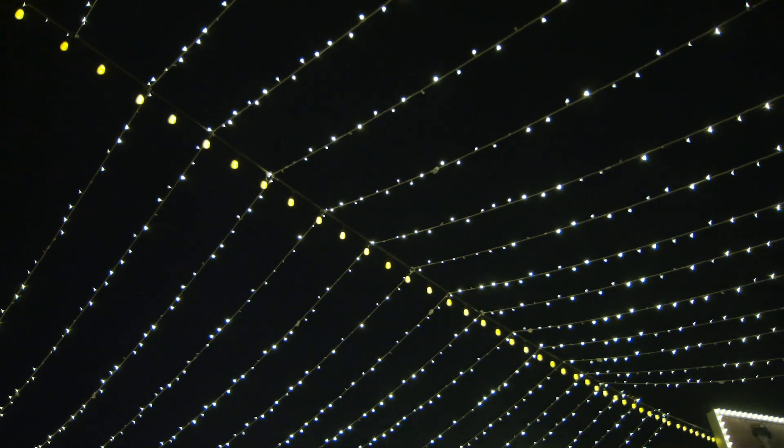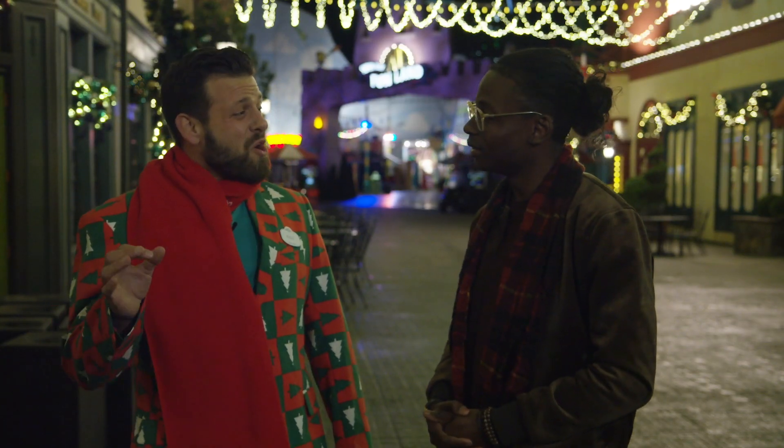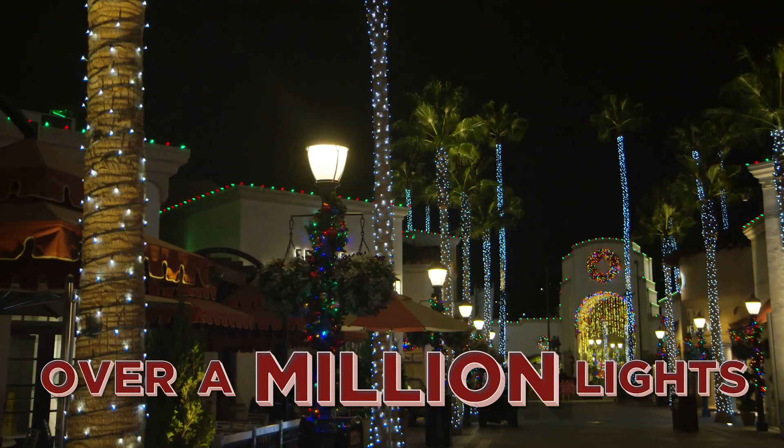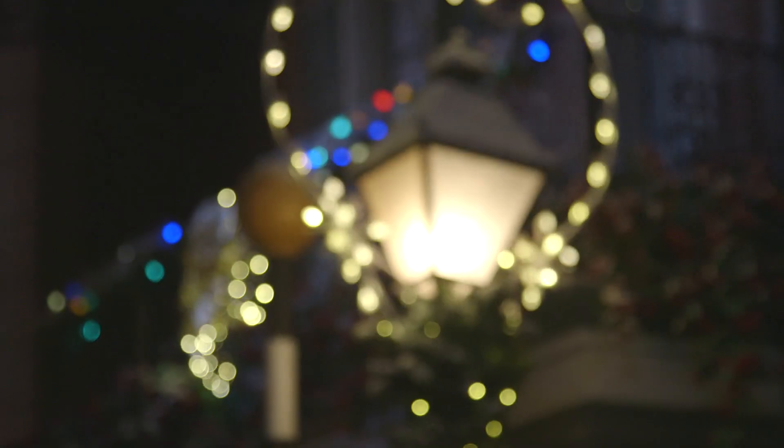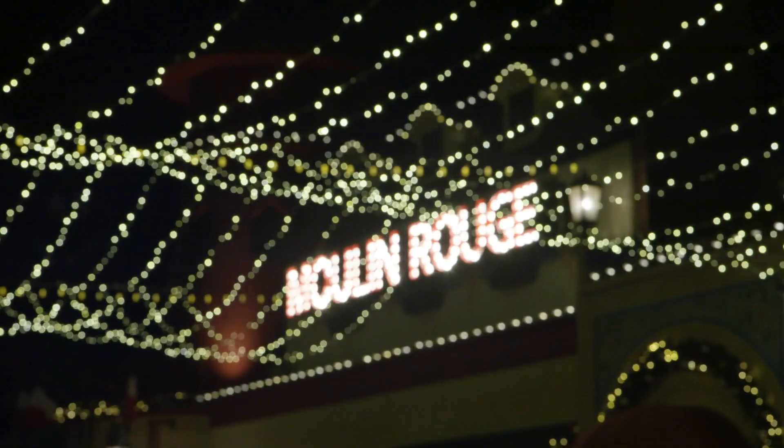How many lights would you say go into making the park an overall Winter Wonderland? It actually takes over a million points of light. And do you screw them in yourself? Of course, one by one. One by one — and that's how I know, because I've counted each and every one.